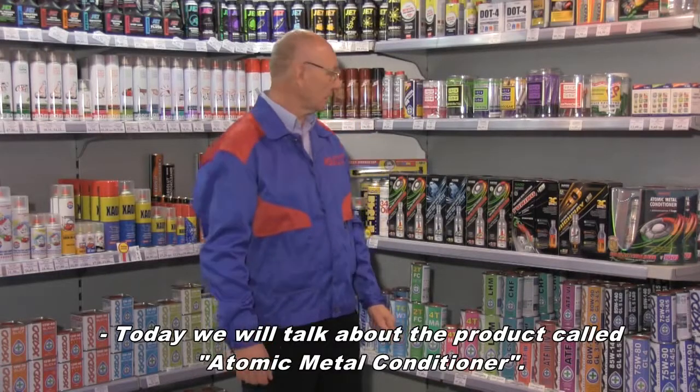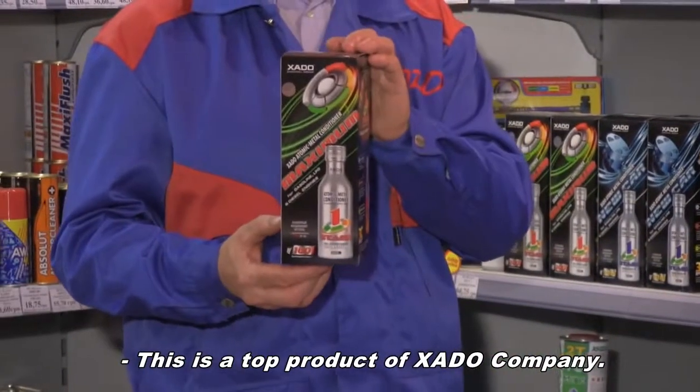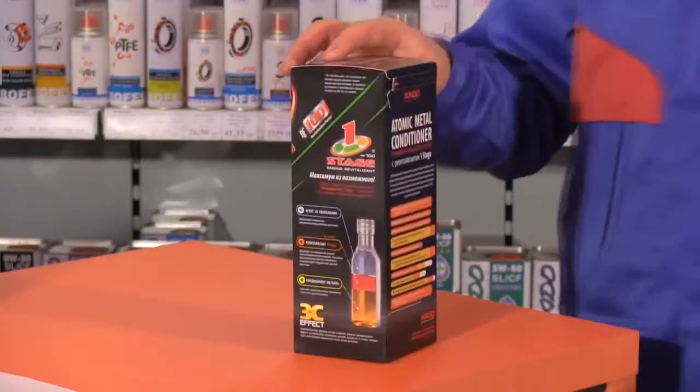Today we are going to talk about Atomic Metal Conditioner. This is a top product from HADA company. AMC is designed for restoration and protection of engine parts.